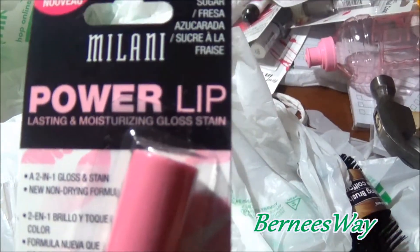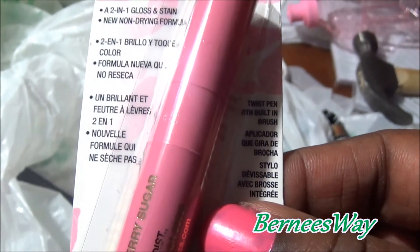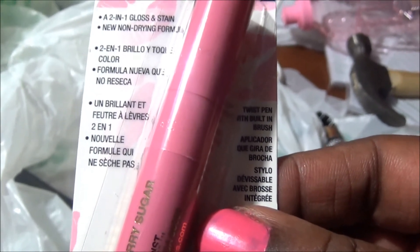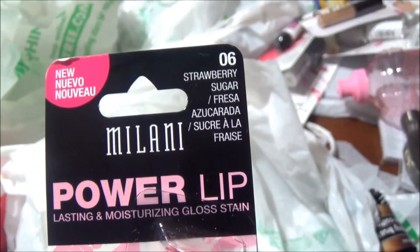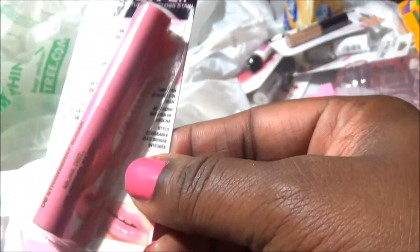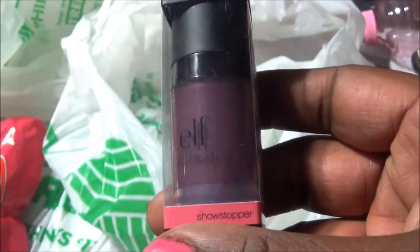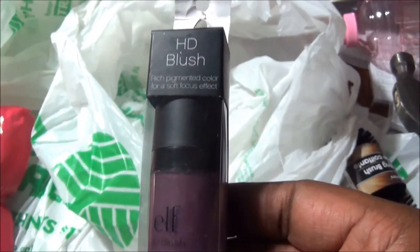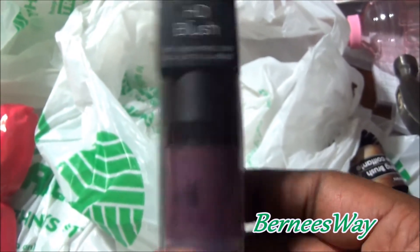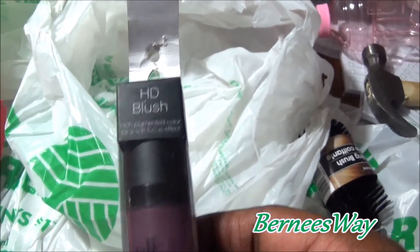I picked up Milani Power Lip lasting and moisturizing gloss stain - a two-in-one gloss and stain with a new non-drying formula. This is Strawberry Sugar, number 06 by Milani. I love the pink gorgeous packaging. I also picked up the HD blush by ELF - I tried it out in the car and oh my goodness, it has a lot of staying power. I'll show you the swatches at the end of the video.